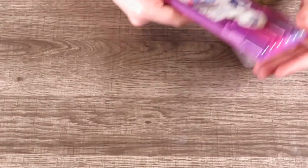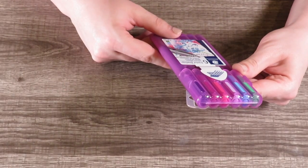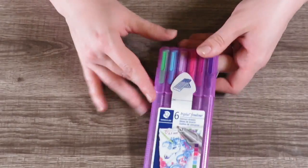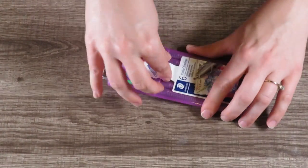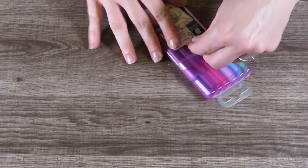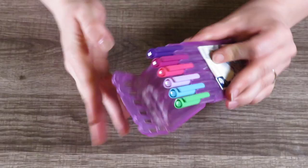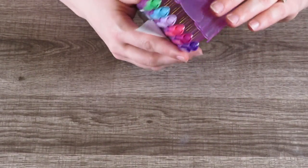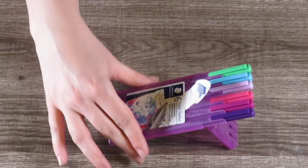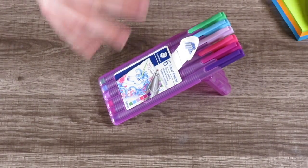The last stationery item I picked up was these Staedtler six tri-plus fineliners — this set is called Unicorn Dreams and I had never seen this before. I'm going to open it. The cool thing about Staedtler sets is that they stand up on their own, which is great if you're doing artwork.